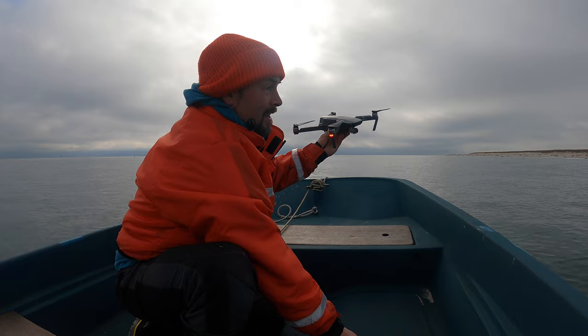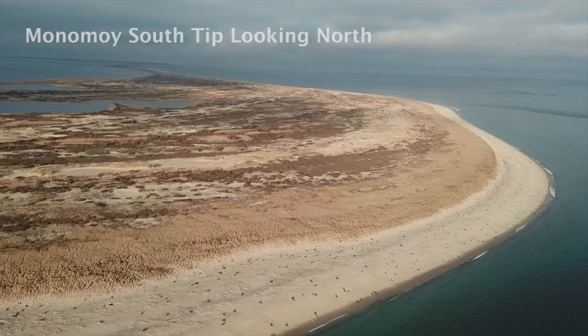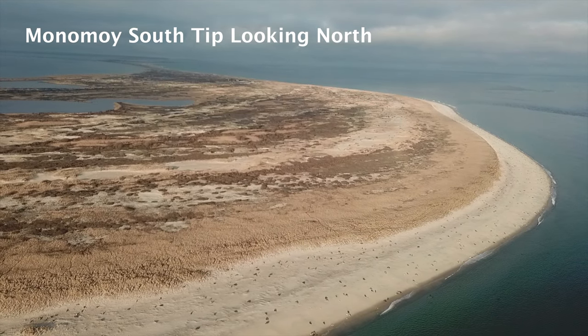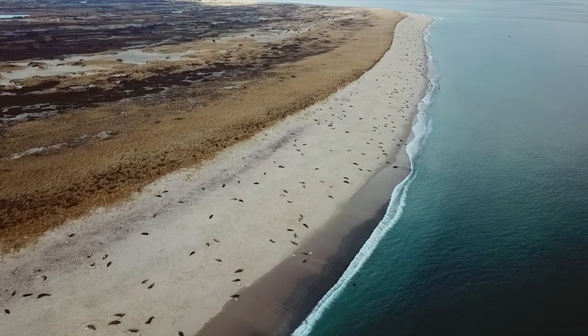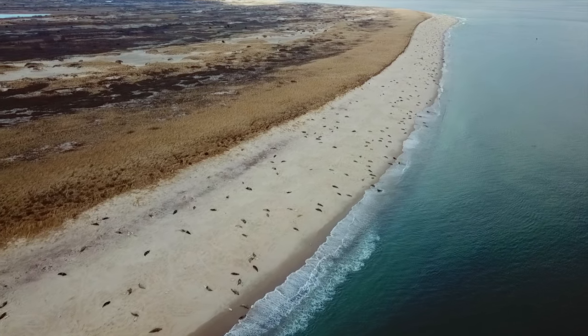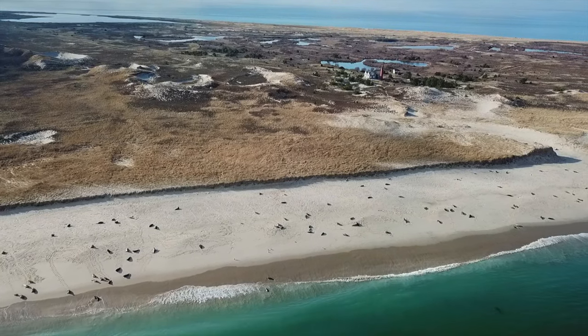Alright, let's go count some baby seals. This is the tedious part where I have to go frame by frame through the whole footage and look for all the little white football shapes on the beach — those are the baby seals. It's actually quite easy to go through the footage because the seal size is totally different. An adult seal is this big shape whereas a baby seal is this tiny little shape. So let's get counting.